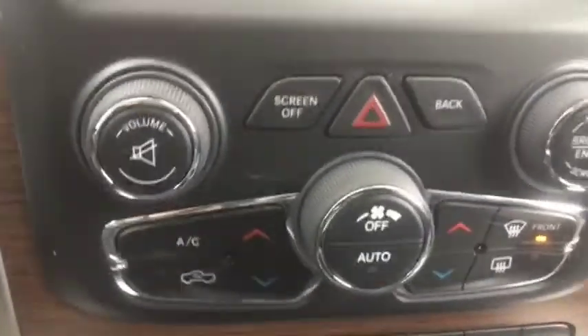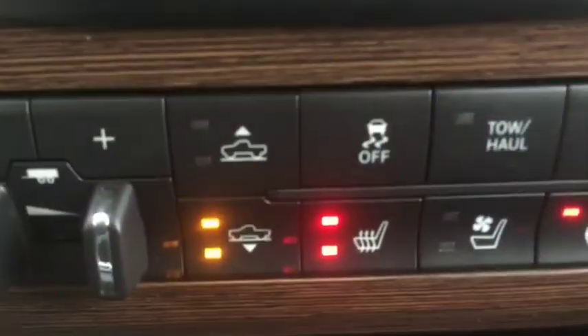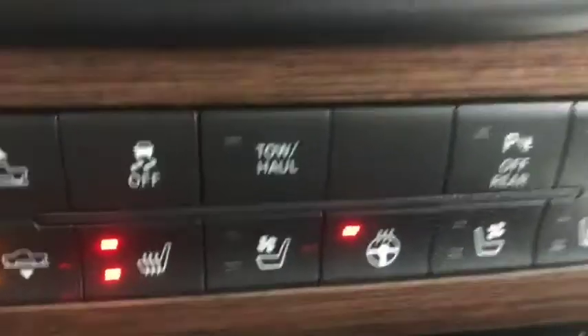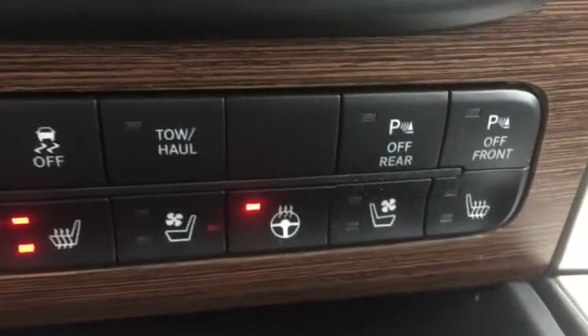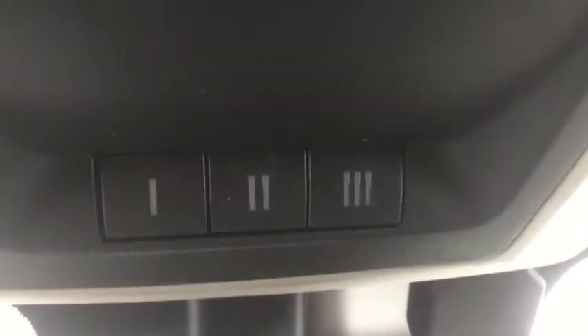Dual climate control with AC, defrost, and rear defrost. You also have extra controls for your tow haul and lifting and lowering of the truck, along with controls for your heated and cooled seats and heated steering wheel. You have cubbies, two cup holders, and an aux port. Nice Laramie trim right into the dash, a storage cubby, and glove box. Up here you have controls for garage door openers, the rear sliding window, and the sunroof.